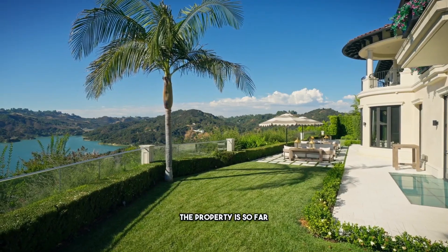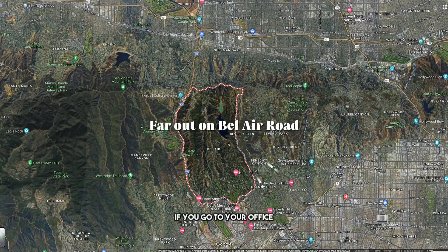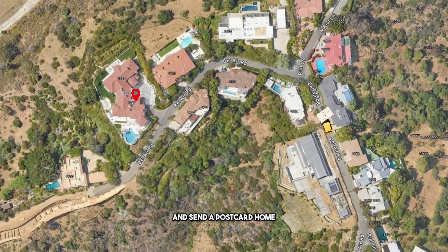Number two: this property is so far out on Bel Air Road. If you go to your office in Century City and send a postcard home, it will get there sooner than you'll get home for dinner. It's way far, and that's been one of the main reasons it's taken so long to sell — around this price point, there are so many other options closer to the city.